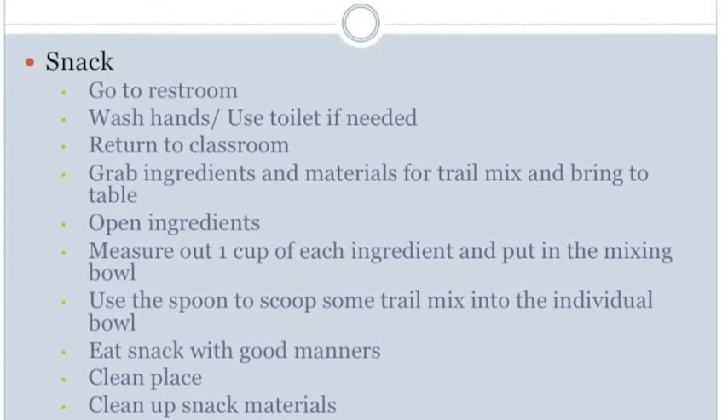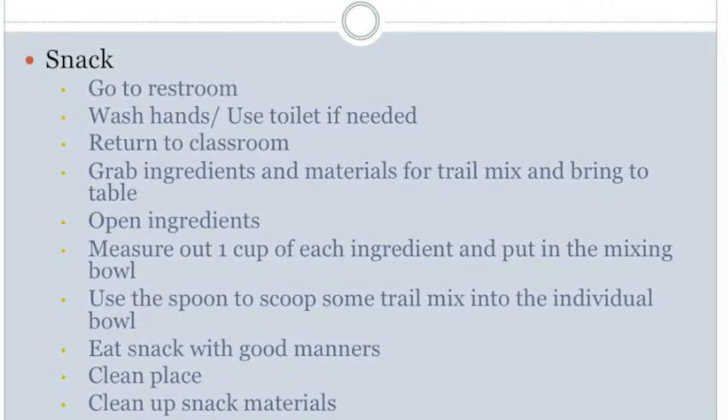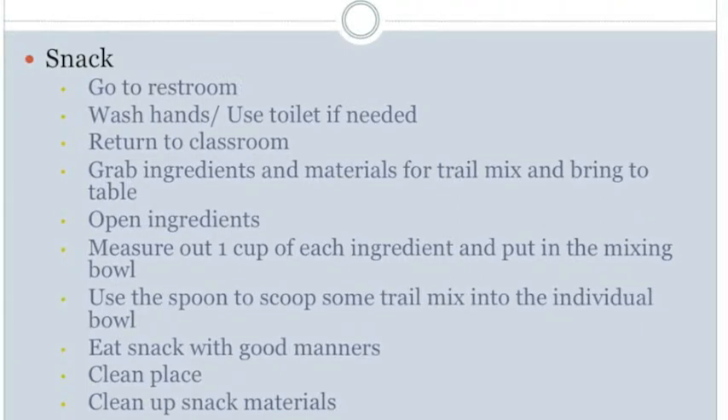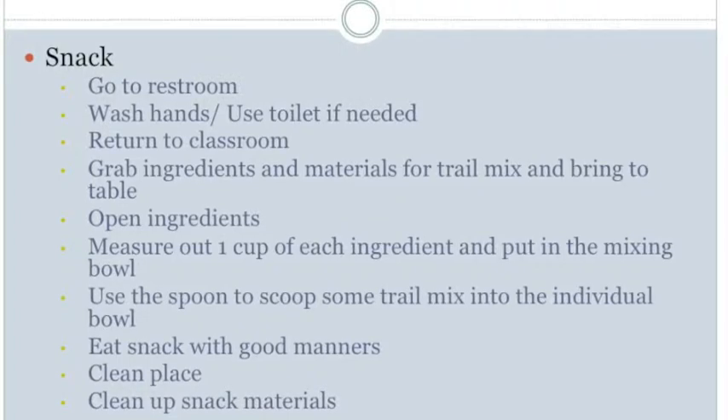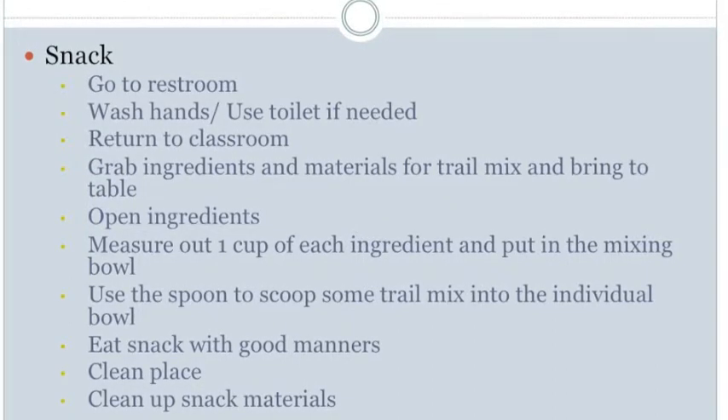The next step is to use a spoon to scoop some trail mix into the individual bowl. For perception, the student needs to see the trail mix in the mixing bowl, the individual bowl, and the spoon. For manipulation, the student must pick up the spoon and hold it, manipulate their hands to scoop the trail mix, then carry the spoon over to the individual bowl and dump the trail mix in. For positioning, the student must maintain balance and stay upright in the sitting position in the chair.